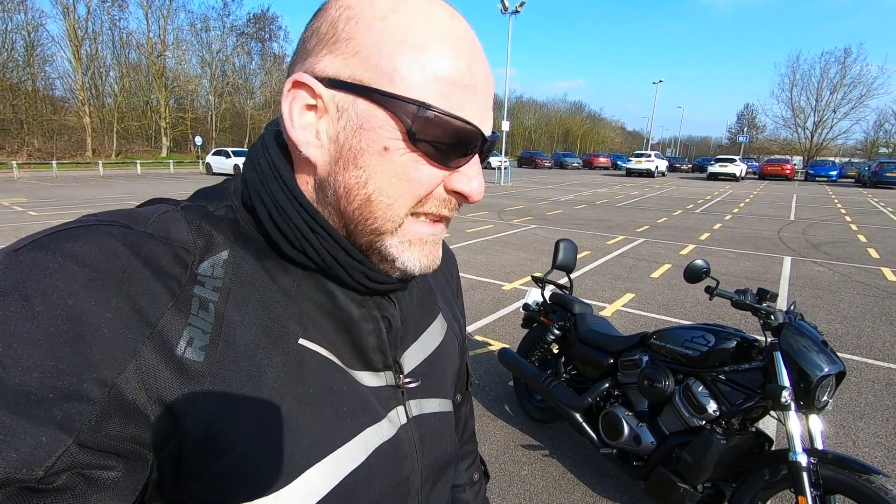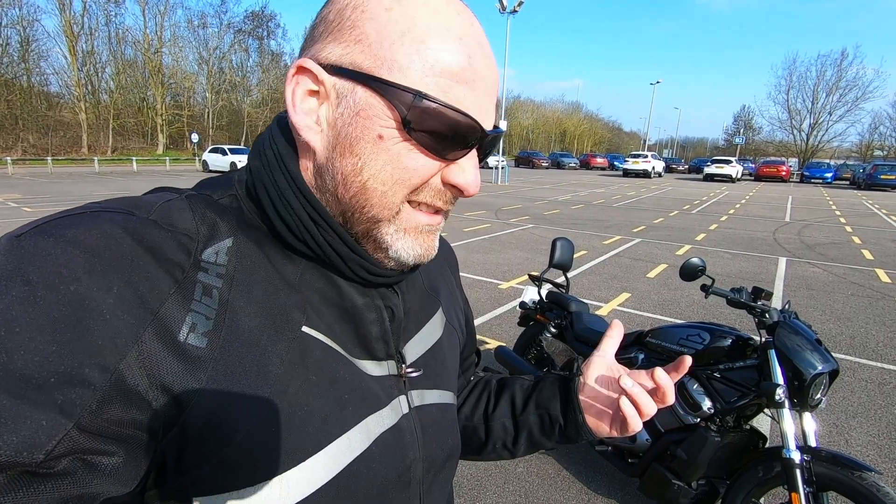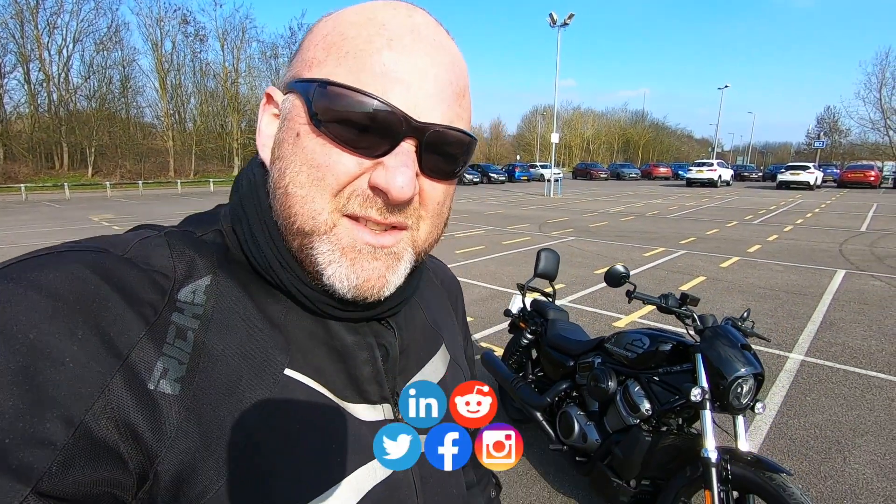Right, the Harley-Davidson Knightster. Should have been the special, but what do I think of it? Let's get into it. Right then, Harley-Davidson Knightster.